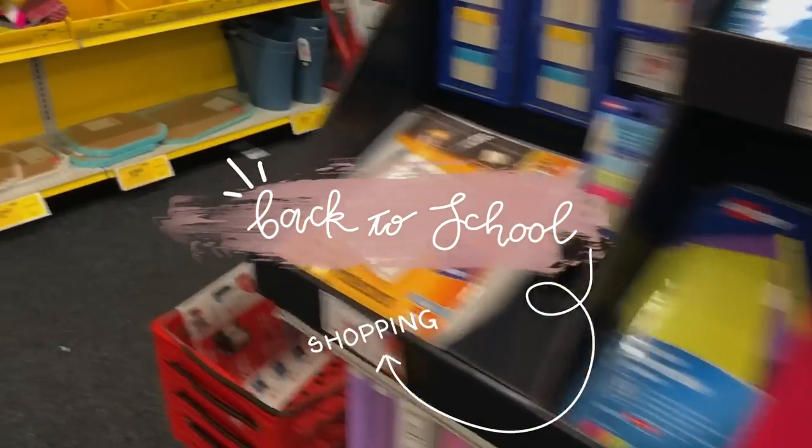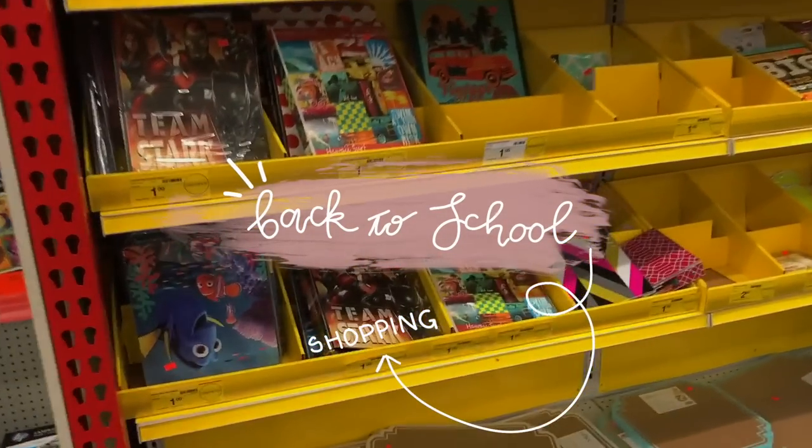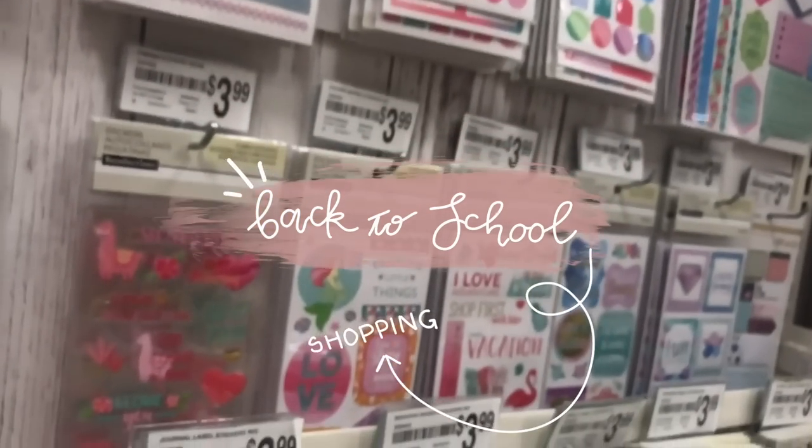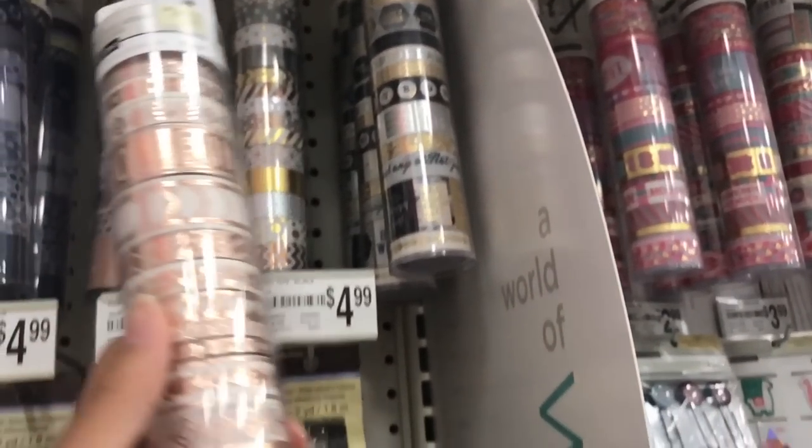Hi Study Buddies! Today I thought I would show you my back to school supplies shopping experience. I'm going to be a senior in high school in a matter of weeks, so I bought a few items that I needed for the school year.